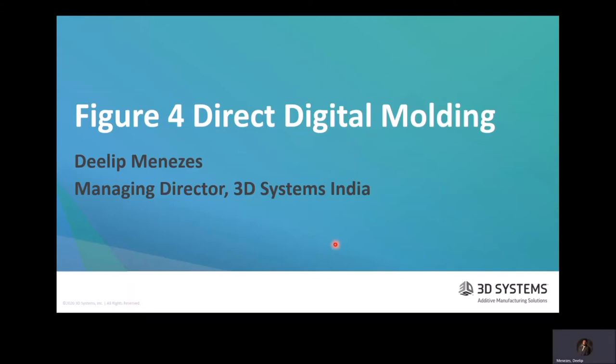I'm Dilip Menezes, Managing Director of 3D Systems India. This is a presentation about direct digital molding using our Figure 4 3D printing platform. The purpose is to introduce a concept whereby 3D printing can be used to completely replace vacuum casting, and in some cases where it makes sense, it can also be used to replace injection molding.